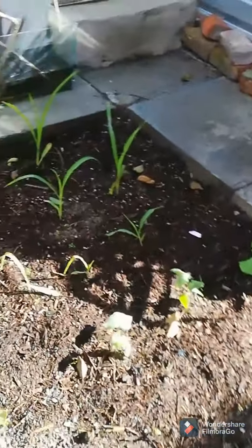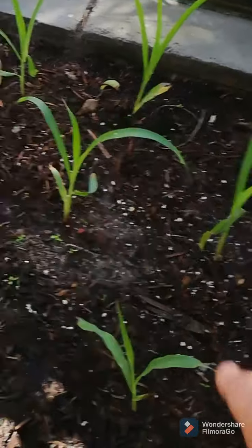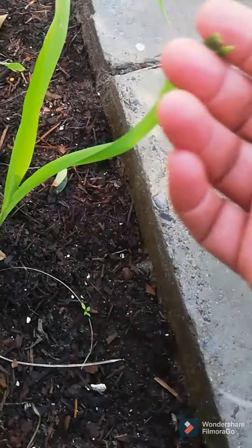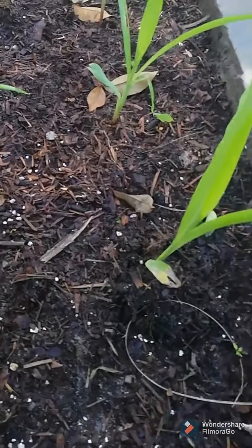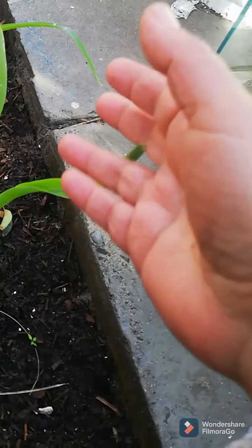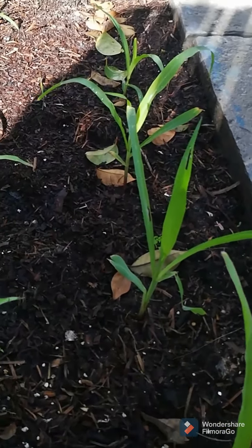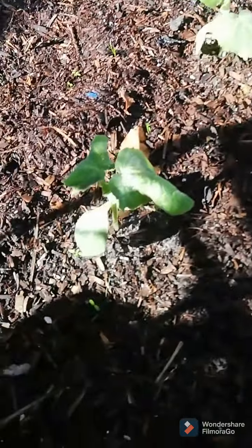With the corn — I haven't actually mentioned that these are two types. This one here is the Bloody Butcher Corn. I've kept most of my seeds and just tried out four, hopefully to harvest seeds to increase my supply. It is an heirloom, so it's open pollinated, which means you can harvest the seeds and it will grow true to type. And then the others are Sweet Bantam Corn.